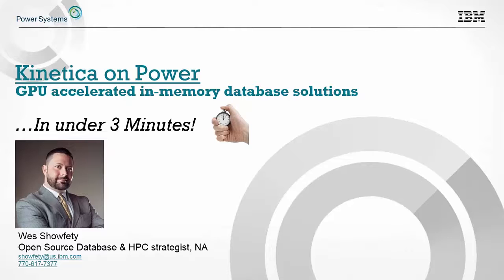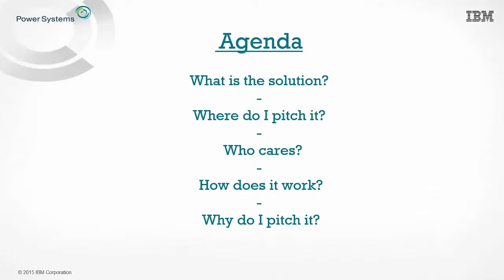Kinetica runs on IBM Power servers coupled with NVIDIA GPUs and NVLink to provide unparalleled performance. This is an absolute game changer and something you definitely need to talk to your customers about. In this quick presentation, what I'm going to cover is: what is the solution, where do I pitch it, who cares, how does it work, and why do I pitch it?